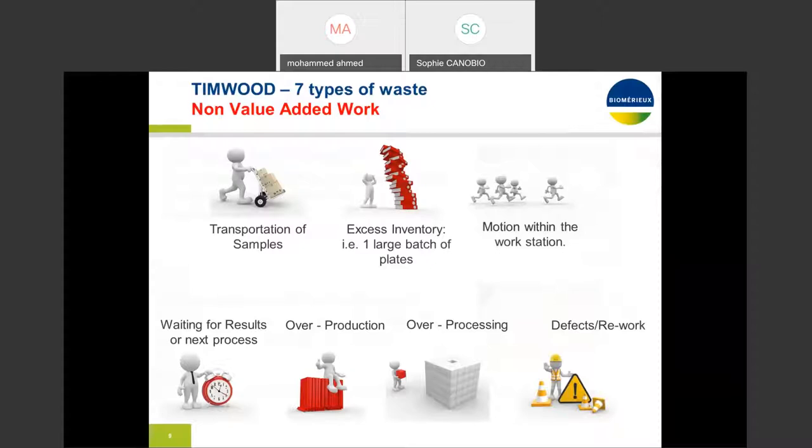Overproduction is another good example — such as making more media earlier and faster than is required. Waiting refers to the idle time created when samples, information, people, or equipment are just not ready. Working in big batches creates waiting at each workstation. The invisible waste that usually goes unnoticed is not utilizing employees' knowledge, skills, and abilities — the waste of not leveraging technicians' and analysts' full talent and capabilities. Additional wastes include transportation, inventory, extra motion, and extra processing.